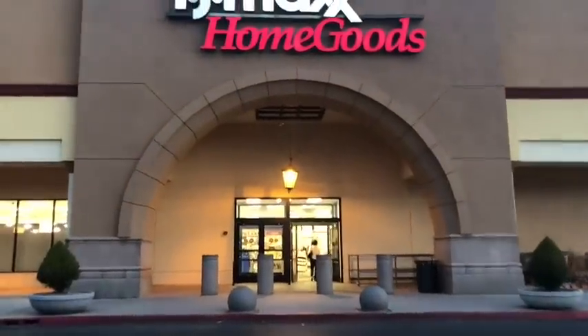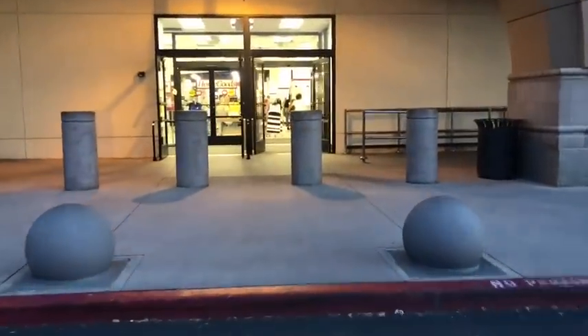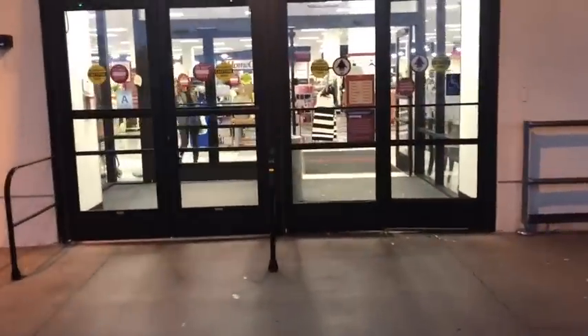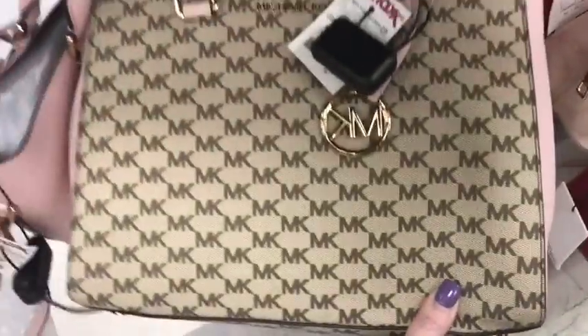Hey guys, welcome to a little nighttime shopping at TJ Maxx HomeGoods. We're actually shopping for me today, so we're just gonna kind of go through things I want to look at and see if we can find a couple little things I'm looking for. I hope you enjoy this shopping trip.